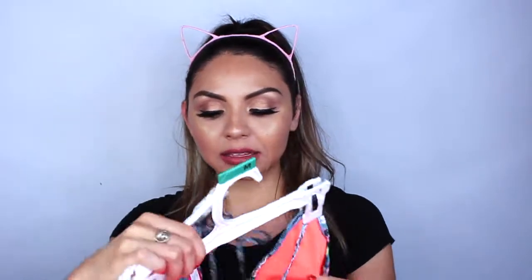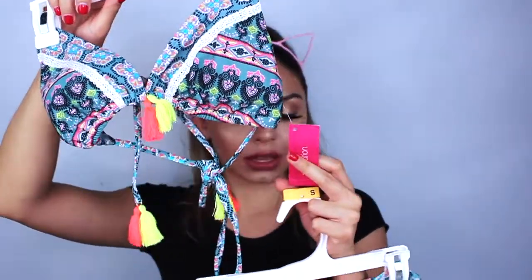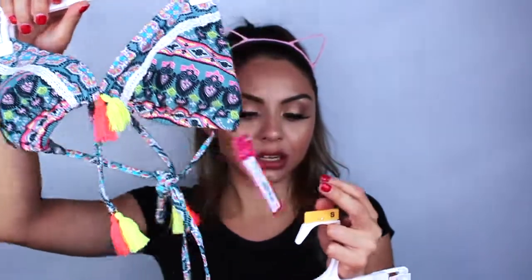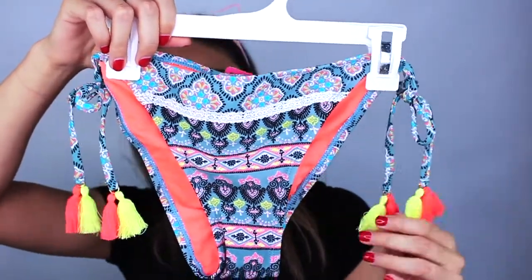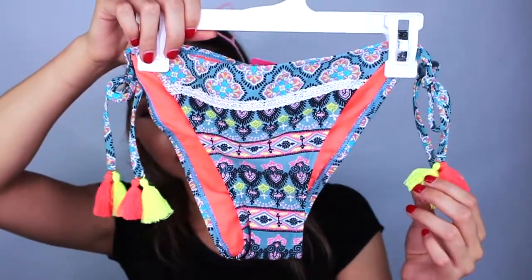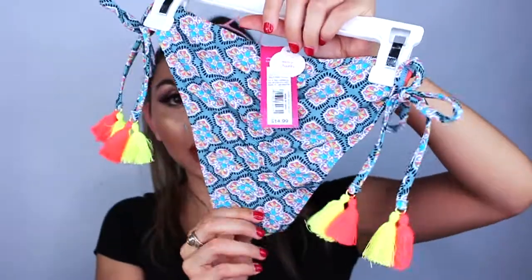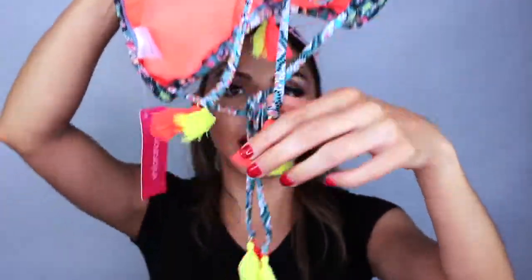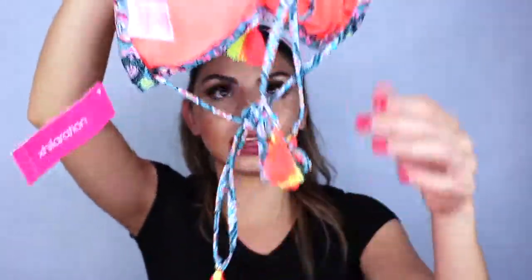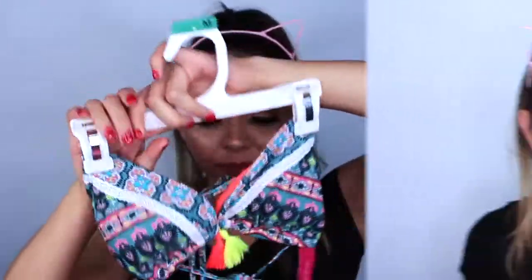So I'm going to go ahead and show you guys this first one. I really like this one, it's super cute. I got it at Target — the top was $18 and the bottoms were $15. I love the colors, they're like a neon yellow and coral pink. This is more of a cheeky type of bottom, and the top has these little tie strings here and in the back as well. I really like this one — it's super colorful and I think it's great for summer.